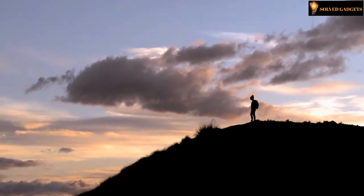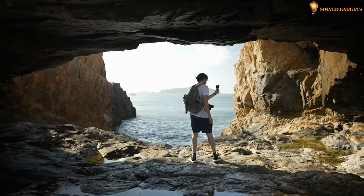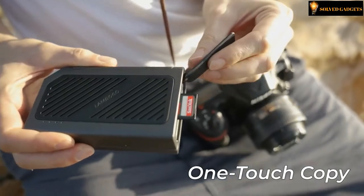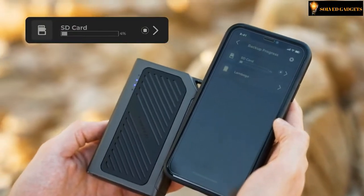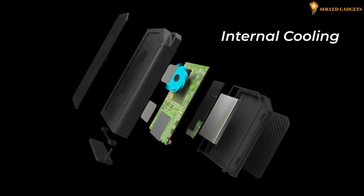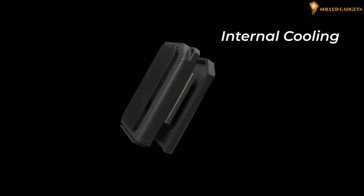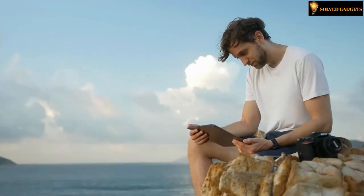Lambogo is ideal for transferring data and editing on the go. With just a single click, you can transfer data and files anywhere, anytime. It is installed with a built-in fan for thermal management, avoiding overheating to ensure stable performance. With the built-in Lambogo app, you can view your photos and videos right away.